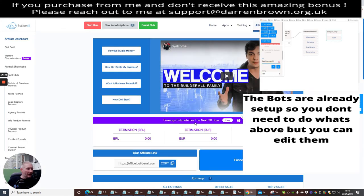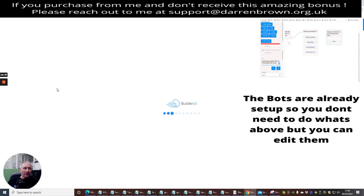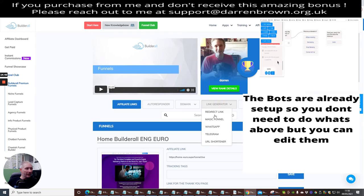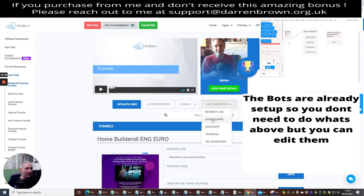You go to Builder All Premium Funnels, click on Funnels, then click on your Link Generator, then click on your Magic Funnel. This is where you start — all you do is add your user ID, because this gives you an affiliate link so if anyone joins you they are then going to make you that amount of money every single month. You can also set up a free plan so guys can use this completely free and it's up to them if they want to upgrade after a certain amount of time.